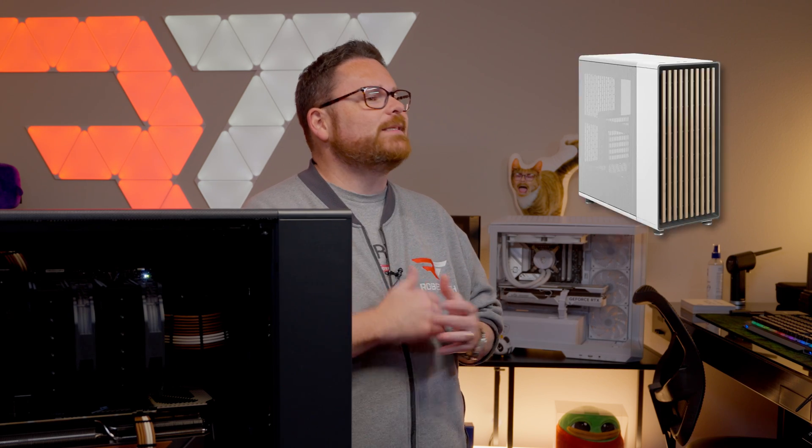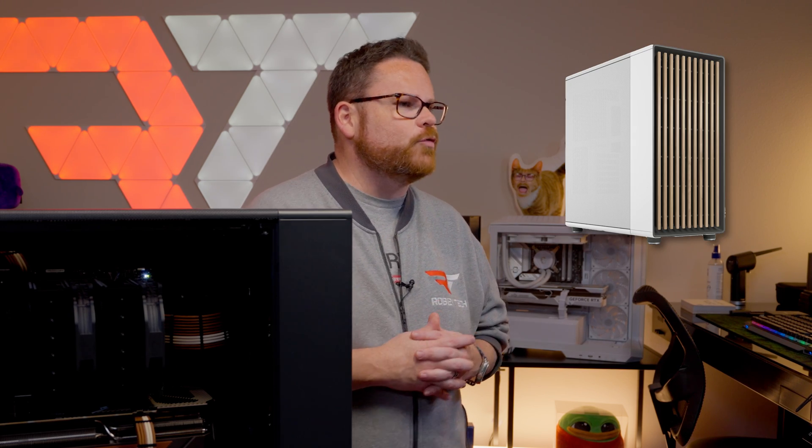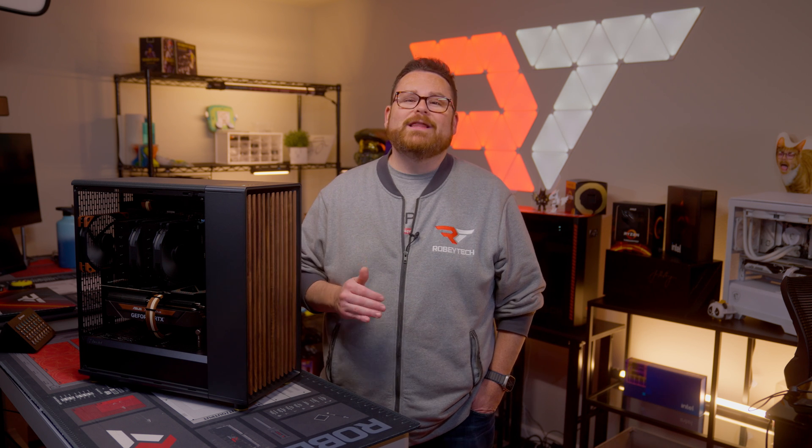So when we heard that the North was getting biggie-sized, we knew that we were in for a treat. If you're a fan of artsy PC cases with slightly less wood than a 1983 Oldsmobile Forenza Cruiser, you're going to want to stick around as we tell you everything you need to know about the Fractal North XL. And it happens right here, right now on Robitech.